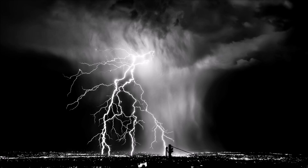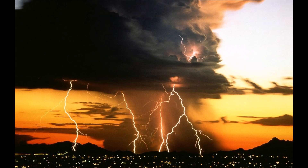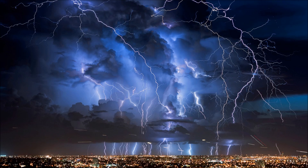For all intents and purposes, lightning is caused by the separation of positively and negatively charged particles in the atmosphere. Once the charge separation becomes large enough to overcome the insulating properties of air, electricity flows in between the positively and negatively charged particles as bolts of lightning, neutralizing the charge.